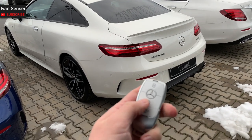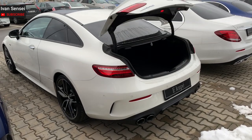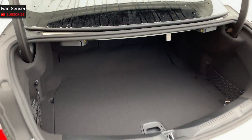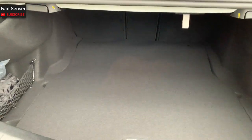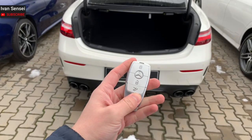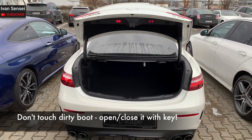A very convenient feature is that you can open the boot with the key fob. The boot capacity is 435 liters, which is actually quite big for a coupé — you can fit some suitcases with no problem. You can close the boot with the same button, so when it's dirty you don't need to touch it. Very convenient.